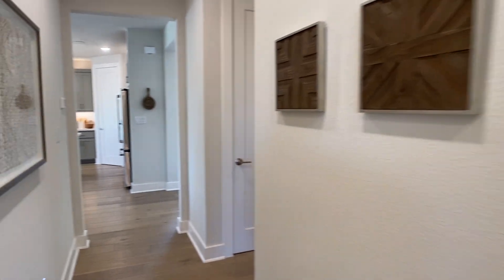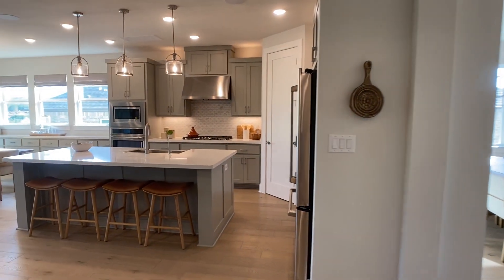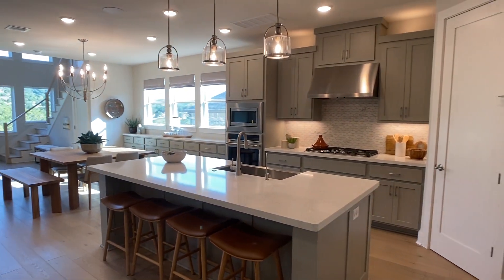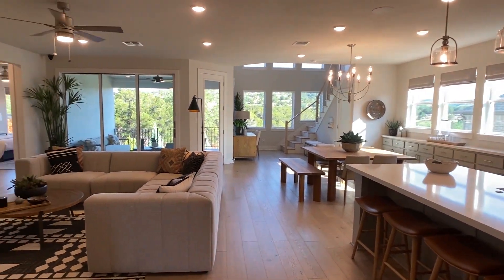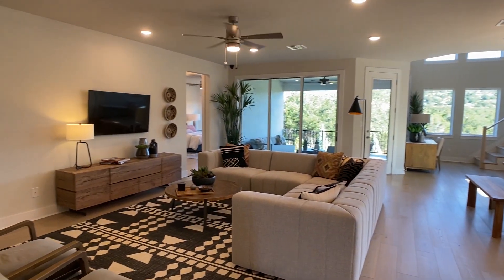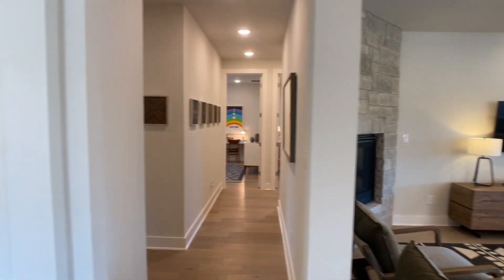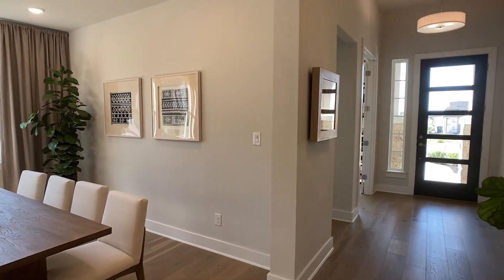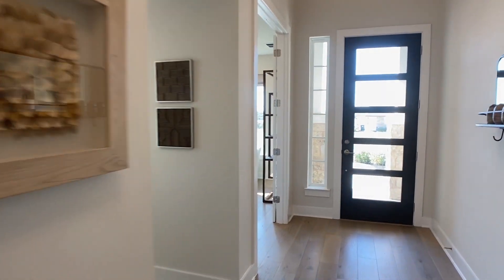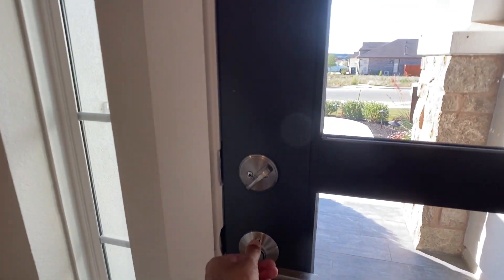That's it for the Alabaster plan with Taylor Morrison. If you want to see another Taylor Morrison model home walkthrough, click on the thumbnail that came up on your screen. If you've watched this far, like the video and subscribe to the channel for more model home walkthroughs. And of course, if you are looking at real estate around Texas — whether it's new construction or resales — reach out to me if I can help you. If I can find somebody better fit for your criteria, I'll be upfront about that. Hope this helps. Take care.